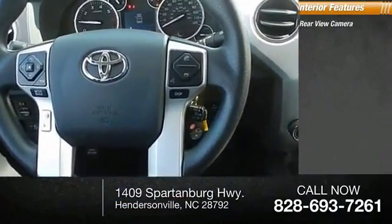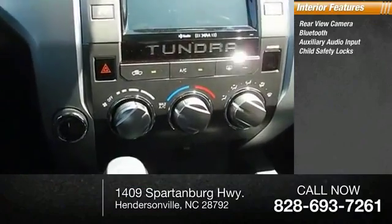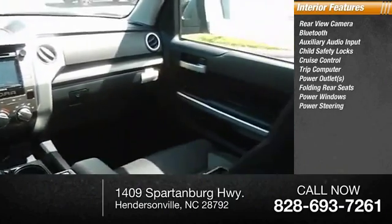Inside you'll find a rear-view camera, Bluetooth, auxiliary audio input, child safety locks, cruise control, trip computer, power outlets, folding rear seats, power windows, and power steering.